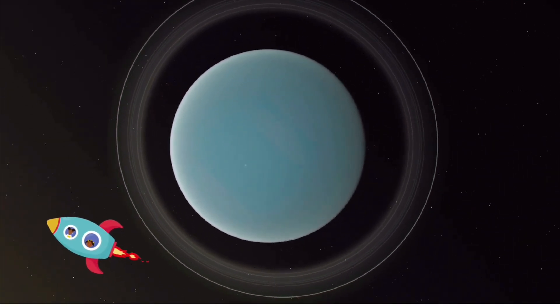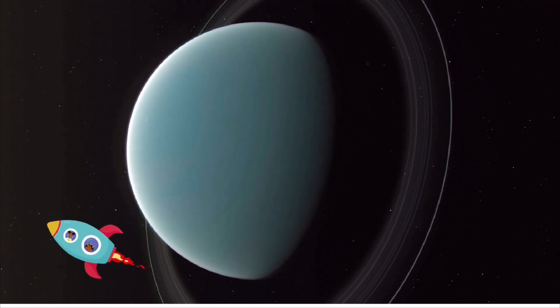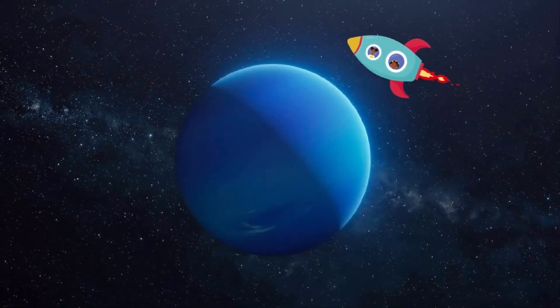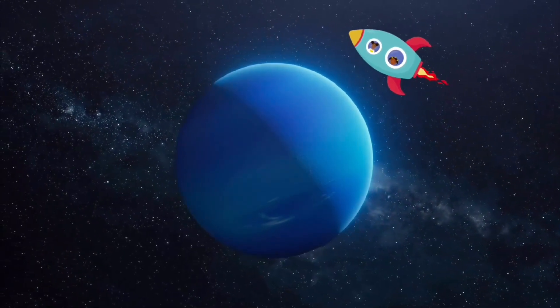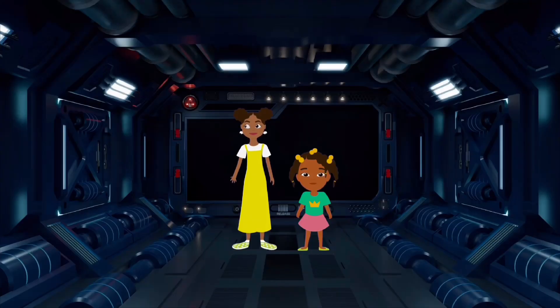Uranus also has rings, but they're very faint. It is known as an ice giant and it rotates on its side. A year is 84 Earth years and a day is only 17 hours — it has 27 moons. Neptune also has rings and is also known as an ice giant, but is the smallest and the coldest and the windiest of all the giants. It has 14 moons, a day is 16 hours, and a year is 165 Earth years. And then there's Pluto, which isn't a planet anymore — yes, it's a dwarf planet, so it's a bit too small to be a planet.